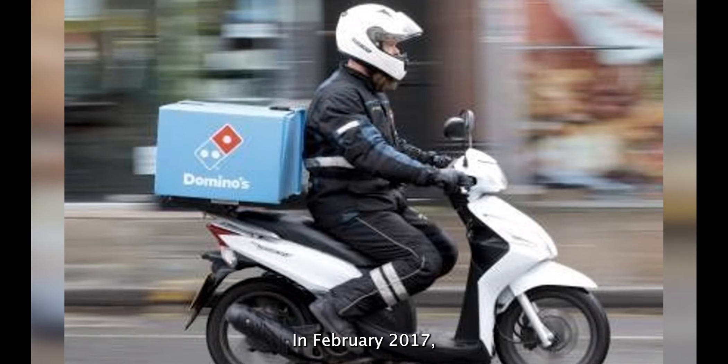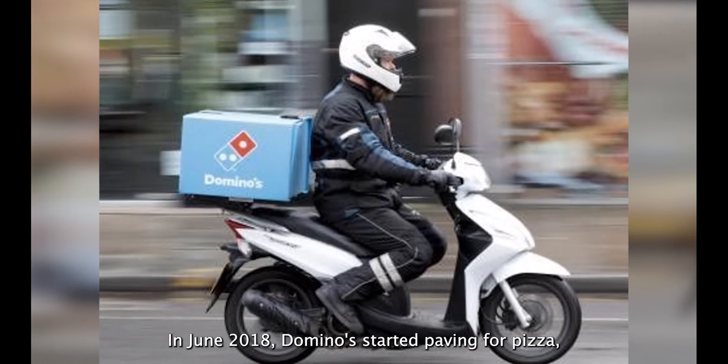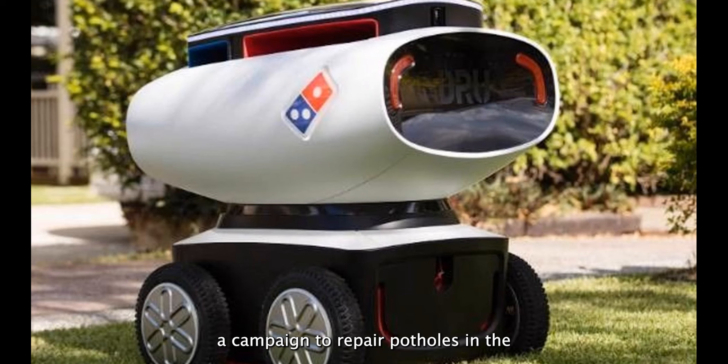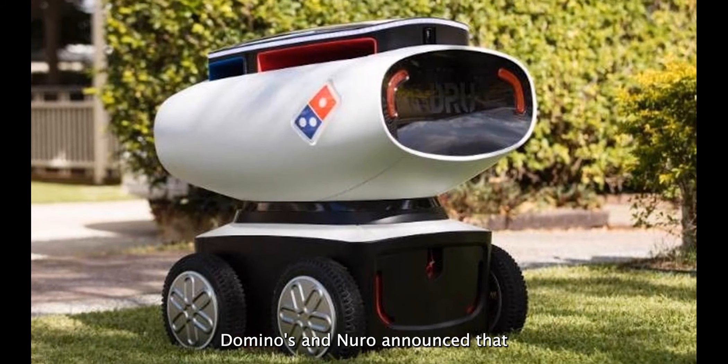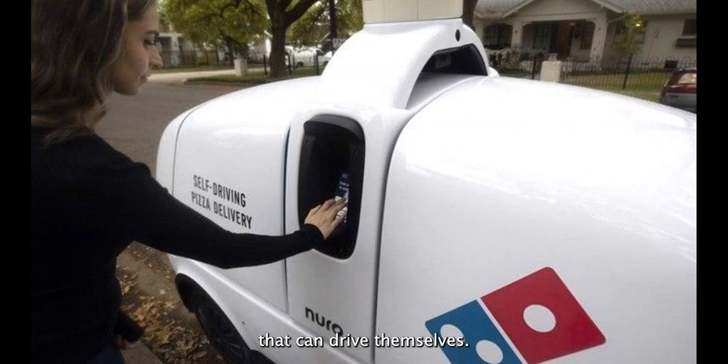In February 2017, Domino's introduced its wedding registry, which provides pizza-loving couples with gifts. In June 2018, Domino's started paving for pizza — a campaign to repair potholes in the United States in order to safeguard its pizzas from damage during delivery. A year later, Domino's and Nuro announced that they would work together to make pizza delivery vehicles that can drive themselves.